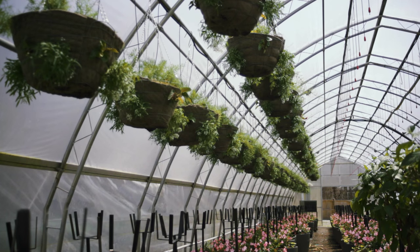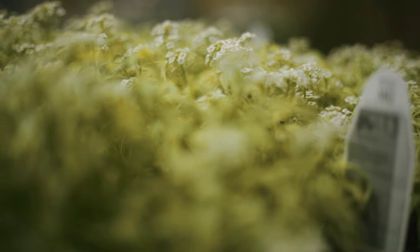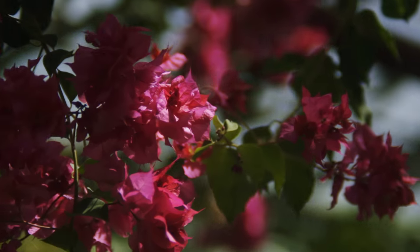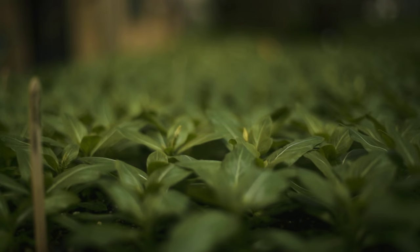I think the citizens of Oakville really appreciate having colourful flower displays. It adds to the mandate of Oakville being the most liveable town in Canada, and that's why we've been tasked with growing these plants and planting them in the parks.